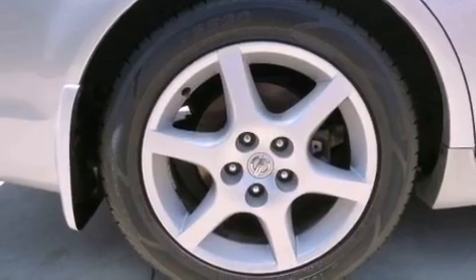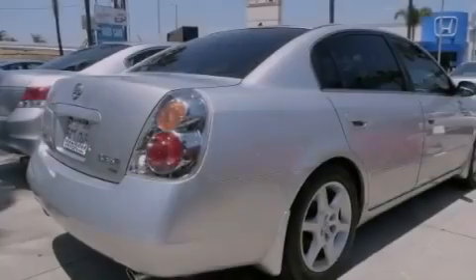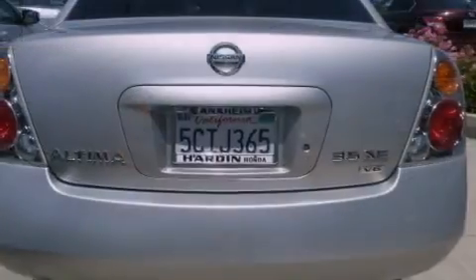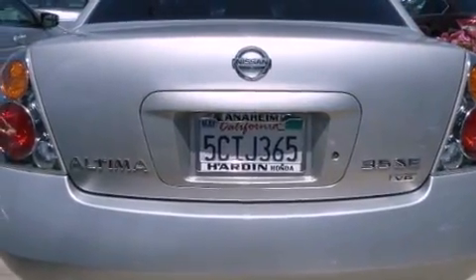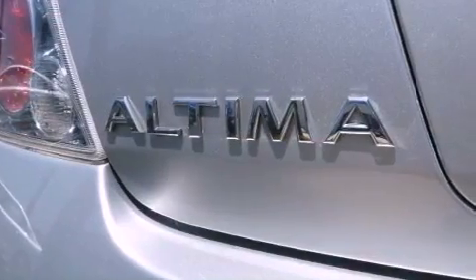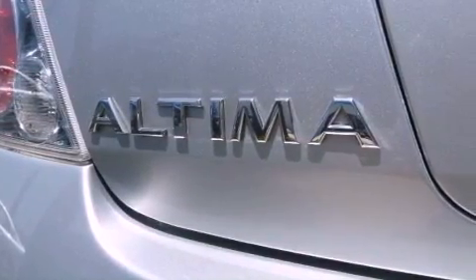All of the following features are included: a DVD video player, a power driver's seat, cruise control, a CD player, fog lamps, rear seat child-proof door locks, air conditioning, heated side-view mirrors, a keyless entry system, and an anti-theft protection system.